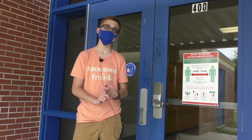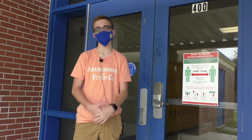Welcome to the 400th building, Bloodhounds. As you can see, the stickers on the door are encouraging you to social distance. If you have a reading class or you get sent to the choice room, this is where you need to report.